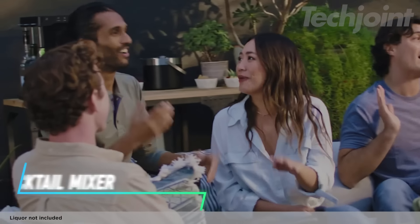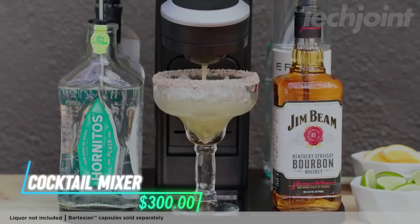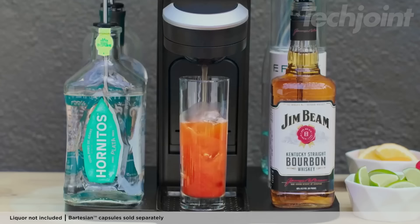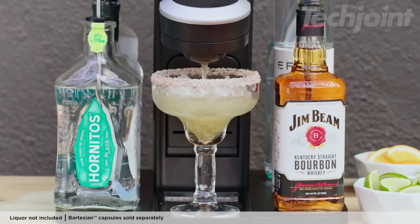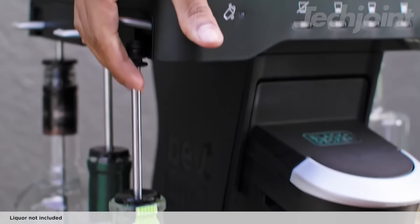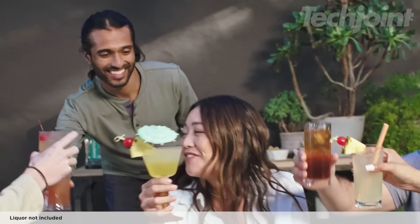If you're looking to whip up cocktails at home, this machine makes it easy. You just pop in a cocktail capsule, choose how strong you want your drink, and hit mix. It has over 40 different cocktail options, all using real ingredients like juices and bitters. The setup holds 5 bottles of your favorite liquors, so everything stays organized and within reach.